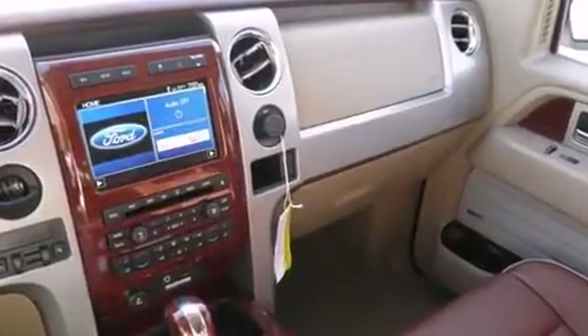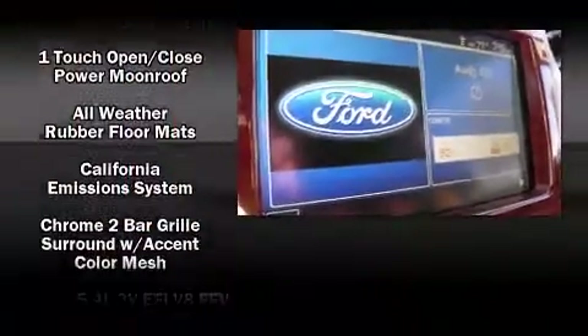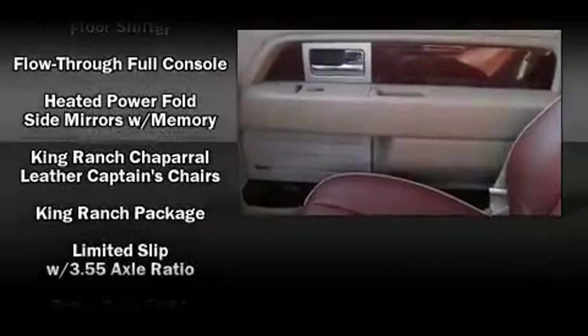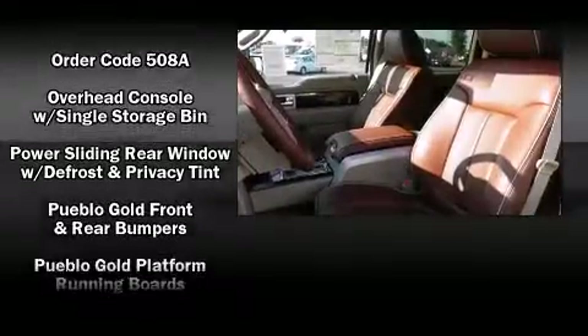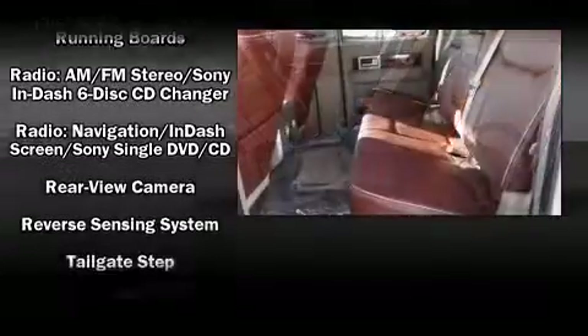Ford ensures the safety and security of its passengers with equipment such as dual front impact airbags with occupant sensing, airbag head curtain airbags, and four-wheel disc brakes with ABS, with side curtain airbags supplementing the rest of the safety network.